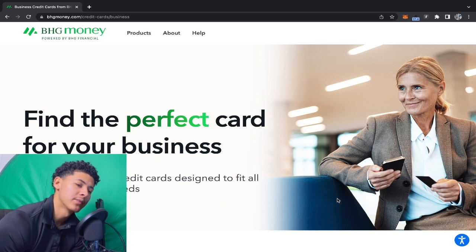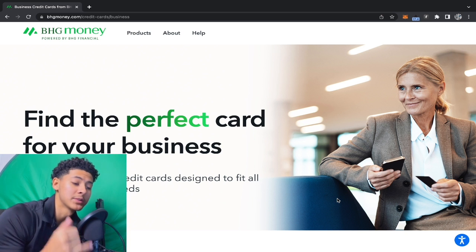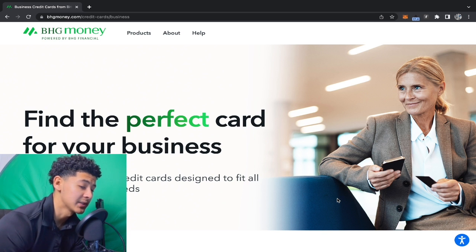I always tell y'all, every time I do a breakdown on business credit cards, create your own lenders list with simple data points: pulls from TransUnion, TransUnion doesn't report, 0% APR 12 months, and so on. Start creating your secret lenders list where you write down which bureau each institution pulls from. Stack business credit cards per bureau when you're ready. I'm bringing this institution back because a lot of people sleep on it — you might watch my videos and then a month later forget about this card. So write them down.